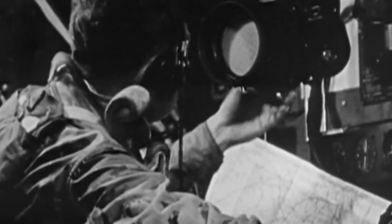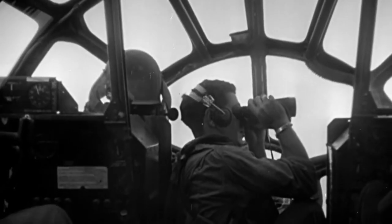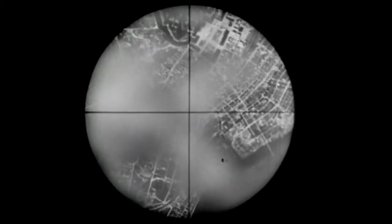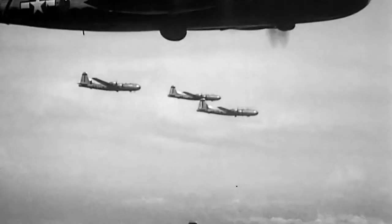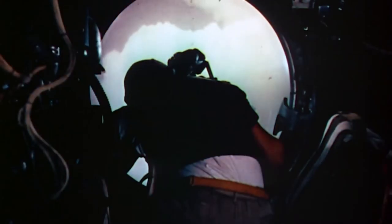As the fleet of B-29s reached the city of Kobe, all eyes are on the Sweet Sioux. As the lead plane's bombardier, it's up to Dwyer to hit the target first. The rest of them would trigger their bombs when they saw his go out. If I miss, they all miss. Dwyer peers through his bomb sight and locks onto the steel mill. But as the B-29s prepare to drop, a swarm of Japanese fighters are waiting for them. Sweet Sioux's gunners began spraying the sky with bullets.